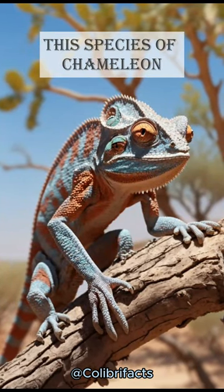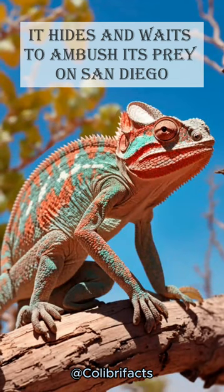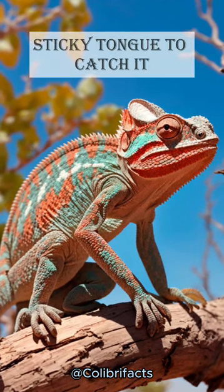This species of chameleon employs a unique hunting strategy that hides and waits to ambush its prey on sandy or rocky terrain, using its quick and sticky tongue to catch it.